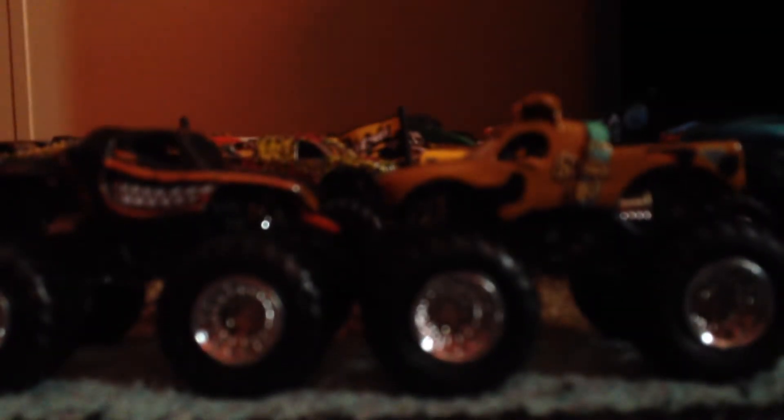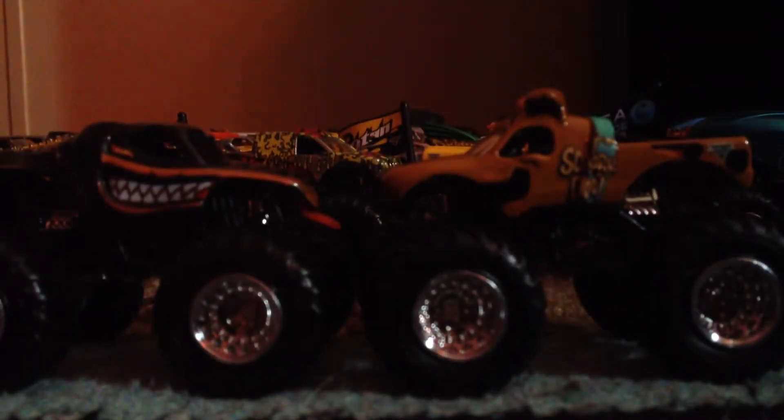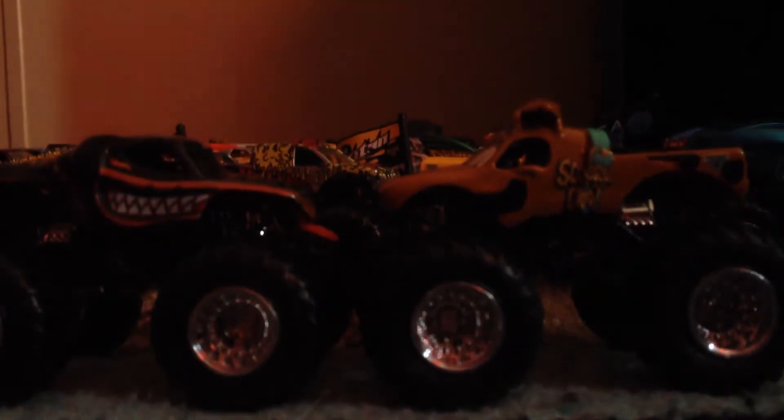What is up my fans on YouTube? It's me, your pal, Kenny D. This is the review on these two trucks that I got from Walmart when I was trying to look for the Mad Scientist monster truck, but unfortunately they don't have it.